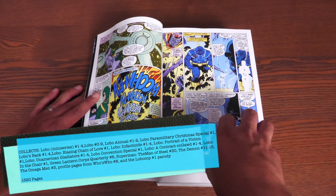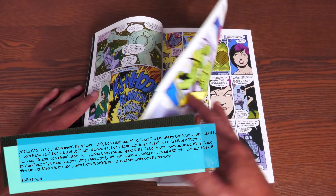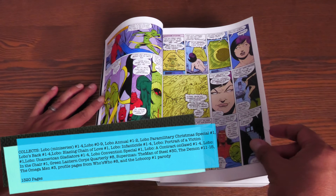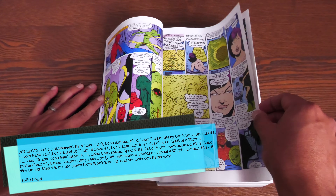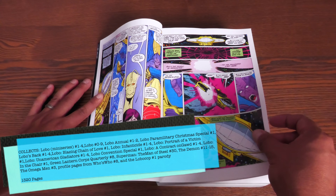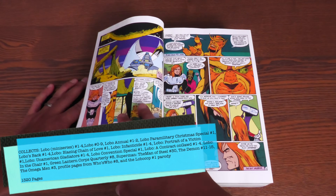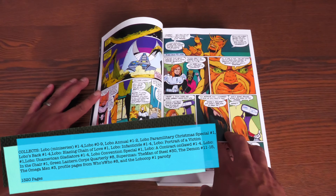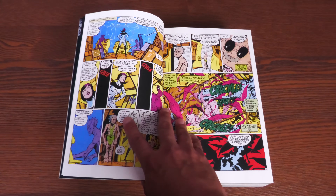Also collected: Blazing Chain of Love number 1, Lobo Infanticide, the Un-American Gladiators, Portrait of a Victim, the Lobo Convention Special, A Contract on God — spelled G-A-W-D — Lobo in the Chair, Green Lantern Corps Quarterly number 8, Superman: The Man of Steel number 30, The Demon 11 through 15, Profile Pages from Who's Who number 8, and the Lobo Cop parody number 1. This is a biggie — this book has 1,320 pages and retails for $59.99.